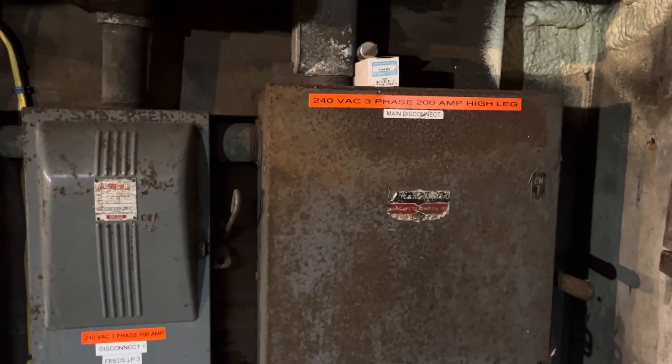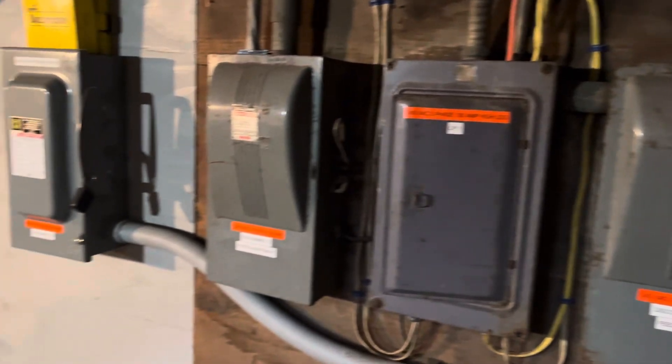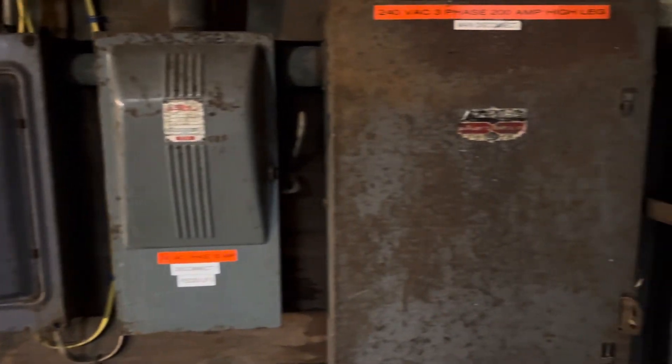At the bottom of the stairs, there are several electrical panels, meters, disconnects, and related equipment here. I'm not a licensed electrician, so I cannot tell you what all of these things mean and do, but you can certainly get the right impression and bring in the appropriate expert to explain.